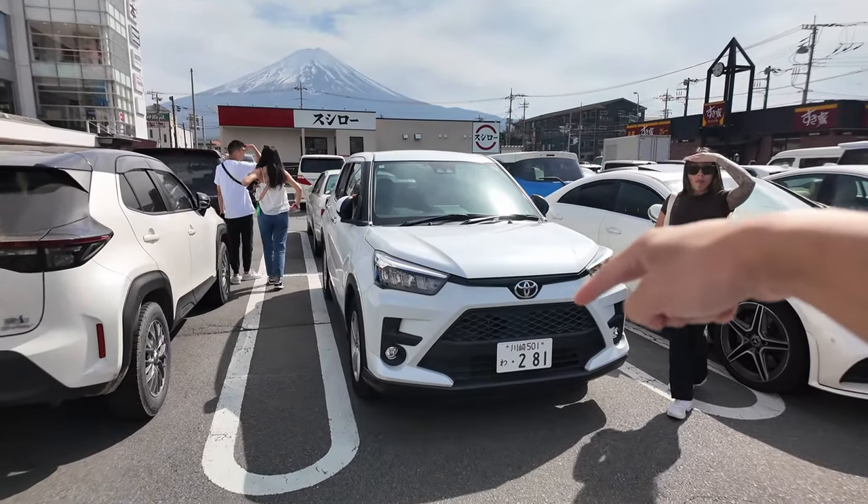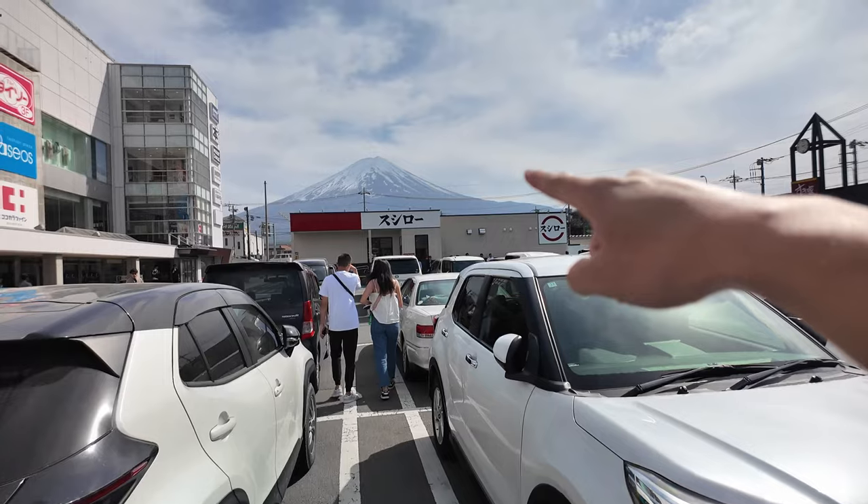So today we hired a car to see Mount Fuji. Pretty much going to the hot spots of Hakone, and yeah, that's what we'll be doing today - just driving around.